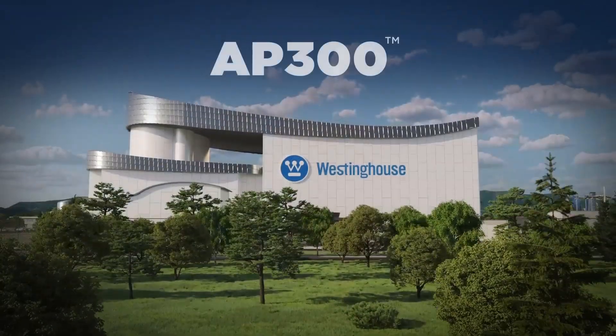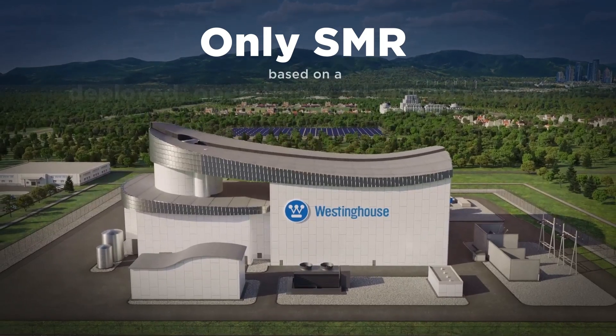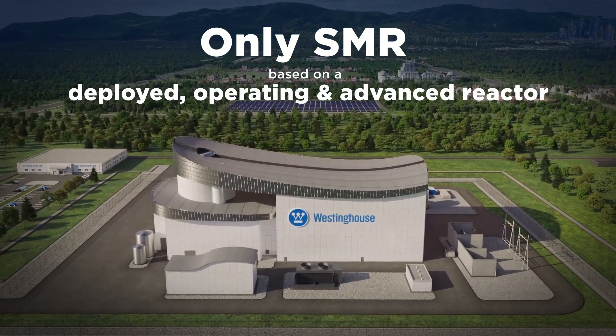The Westinghouse AP300 Small Modular Reactor is the only SMR based on a deployed, operating, and advanced nuclear reactor.